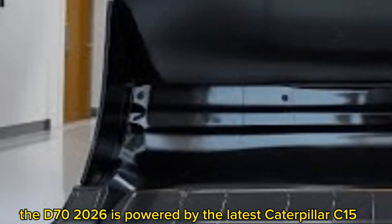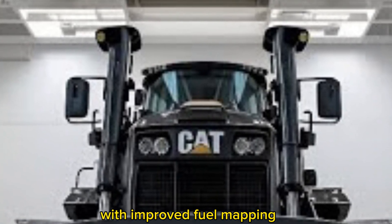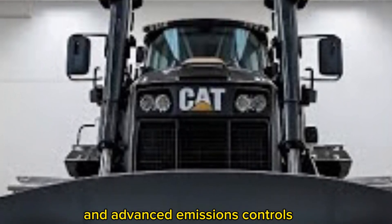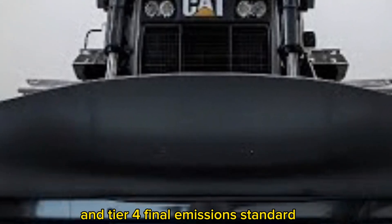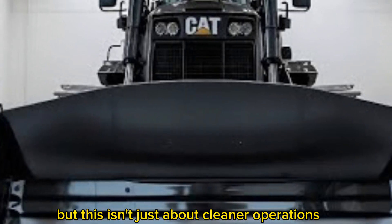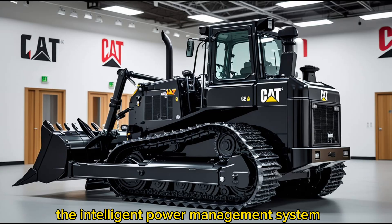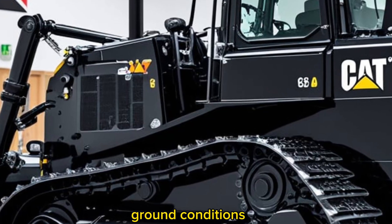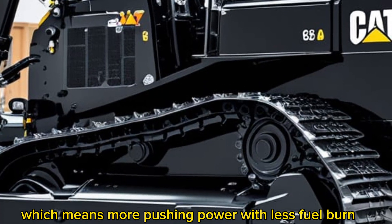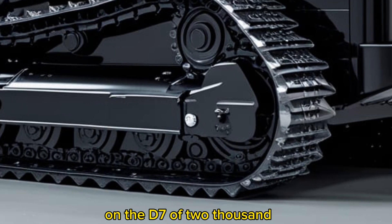Under the hood, the D70 2026 is powered by the latest Caterpillar C15 ACERT engine, delivering a robust 580 horsepower with improved fuel mapping and advanced emissions controls. It complies fully with global Stage V and Tier 4 Final emission standards. The intelligent power management system ensures that torque is optimized for real-time ground conditions, meaning more pushing power with less fuel burn.